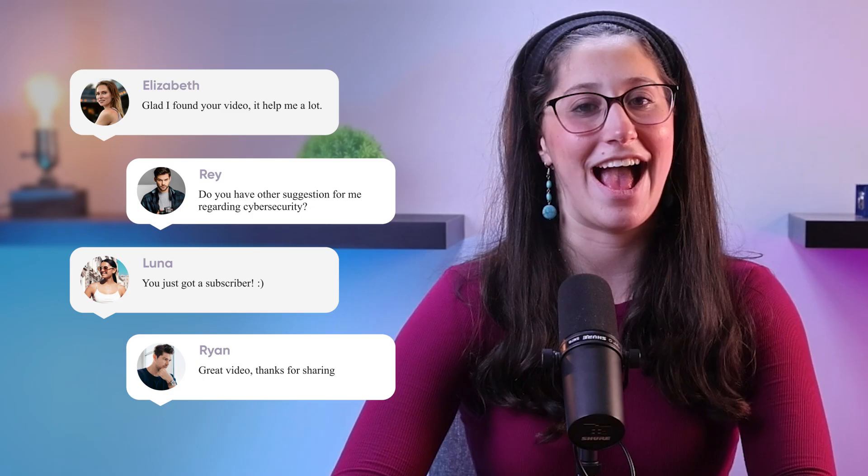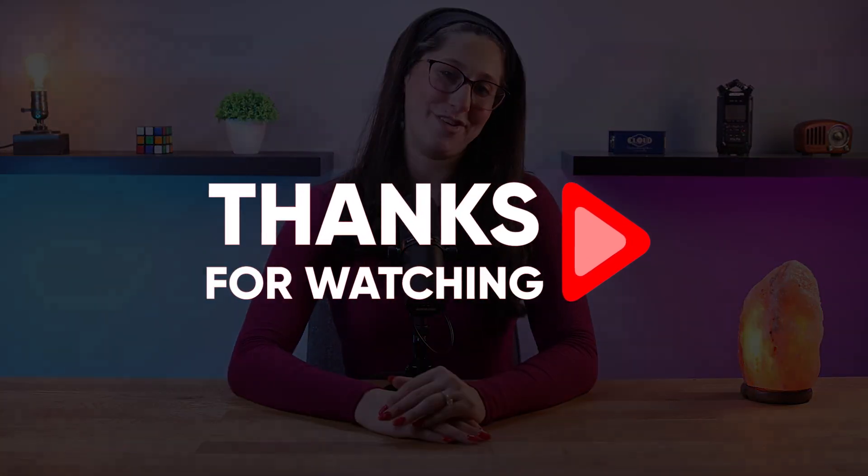Also, if you like the content or found it useful, make sure to like the video and subscribe to see more of it. And if you have any questions or suggestions, don't hesitate to leave them in the comments, as I love to interact with you guys. And that will be all for today — I'll see you in the next one. Have a wonderful day!